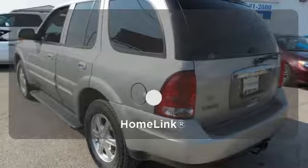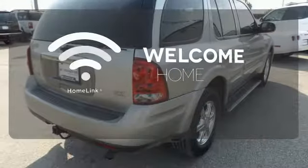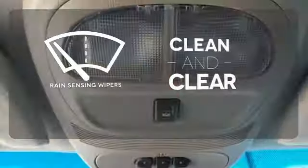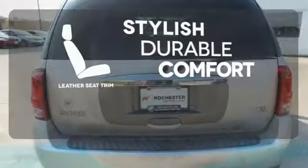Bask in style with leather seats and wood trim. Program garage door openers, gates, and lighting systems with Homelink. Rain sensing wipers maintain a clean and clear view of the road ahead. The leather seat trim offers style and durability.